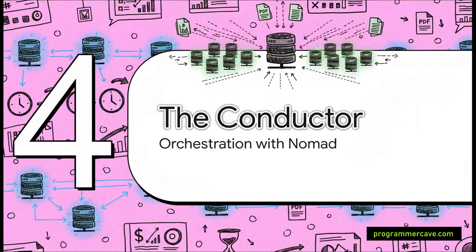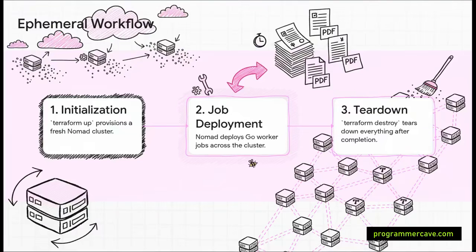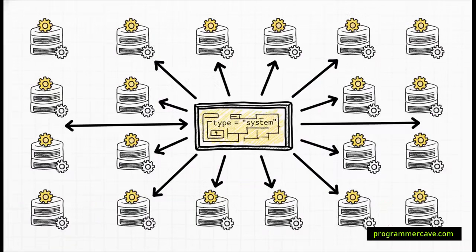With fast workers and scalable storage in place, they needed a conductor to manage the whole orchestra. They chose a tool called Nomad. The process was automated in three steps: a single command provisions all servers and infrastructure, Nomad automatically deploys all worker applications onto those servers, and once the job is done, another command tears everything down. Deep inside their Nomad configuration was one powerful line — type equals system — which guarantees a copy of their worker app runs on every single server, ensuring no machine sits idle and maximizing performance from the infrastructure they're paying for.